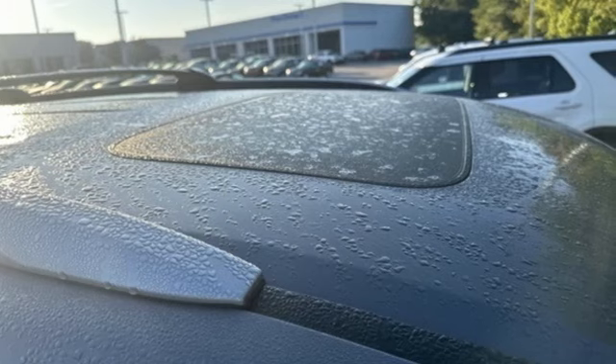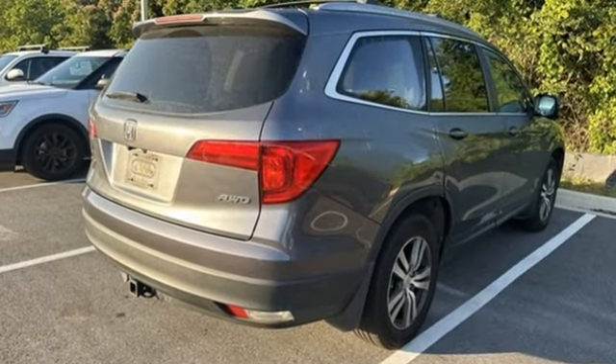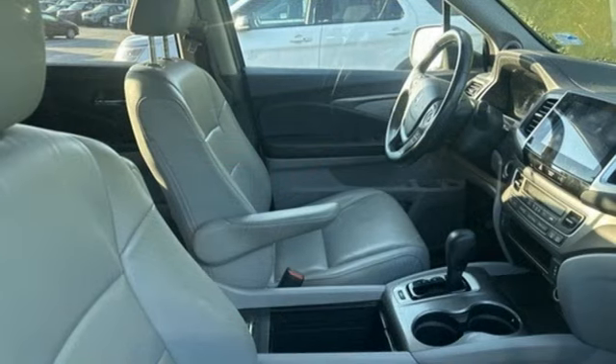V6 engine, dual zone climate control, external memory control, auto dimming rear view mirror, eight way power driver seat.